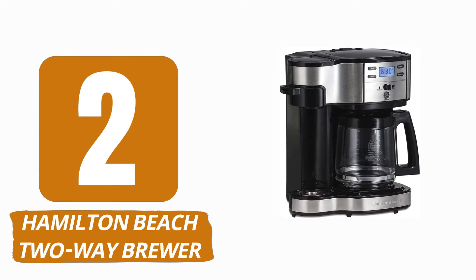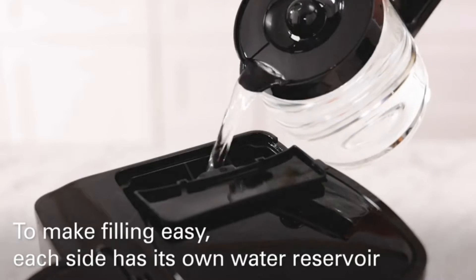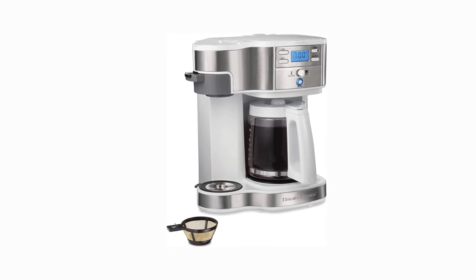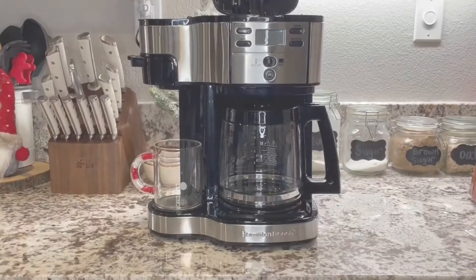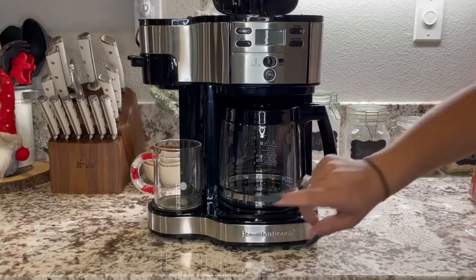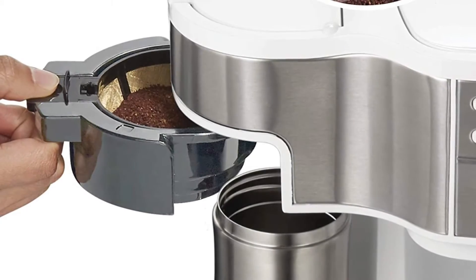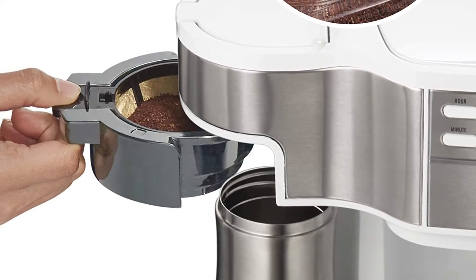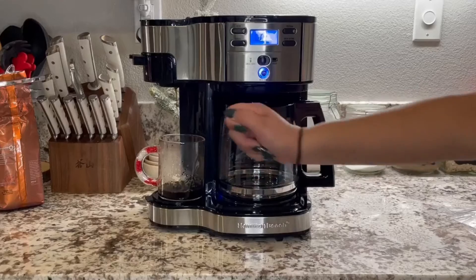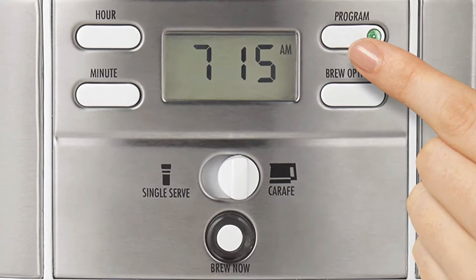Number 2: Hamilton Beach Two-Way Brewer. The Hamilton Beach 49,933 Two-Way Brewer is a handy device that is kind to your pocket and manageable in size. It comes in black or white, both of which have a classy appearance, and is made of BPA-free plastic with attractive stainless steel accents. From the outside, you'd never know this was a cheap coffee maker. The brand purposefully chose not to be compatible with K-cups in order to give you more freedom in selecting your coffee and to have a positive environmental impact.